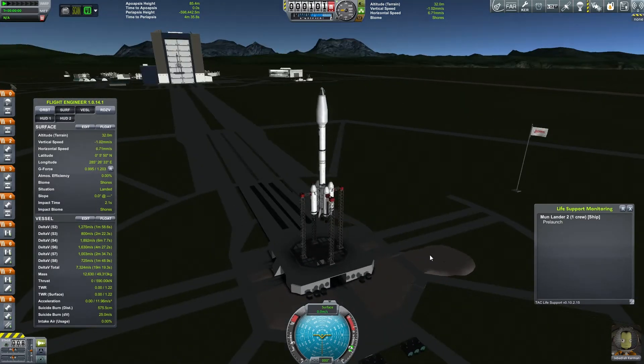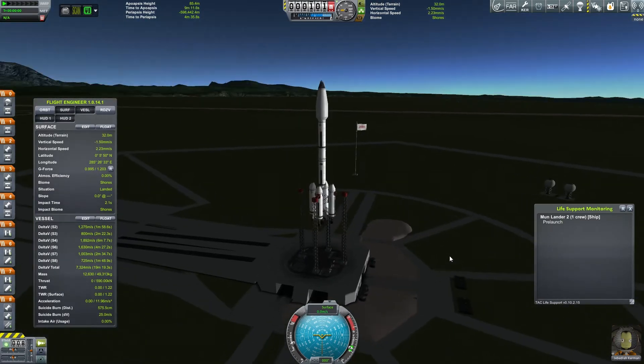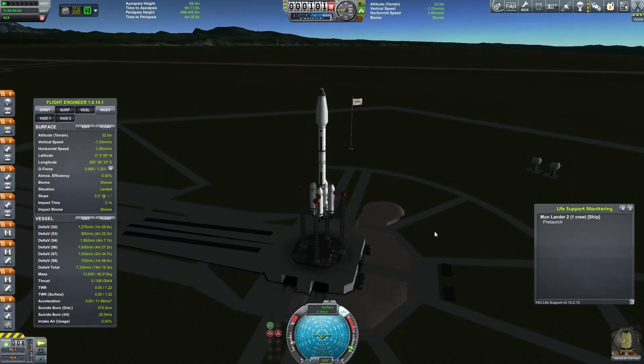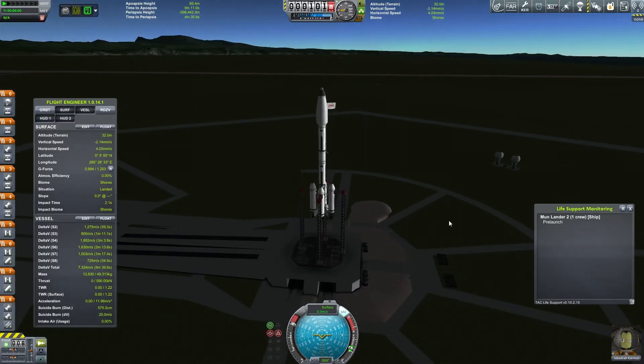Let's turn on the HUD there. We are going to go ahead and launch this thing up. We are going to the moon today — that's probably what the name of the video and the thumbnail gave away. Let's go!